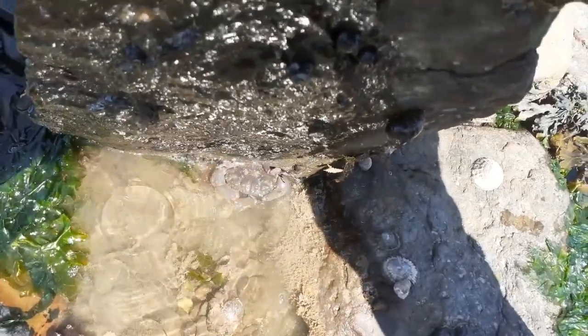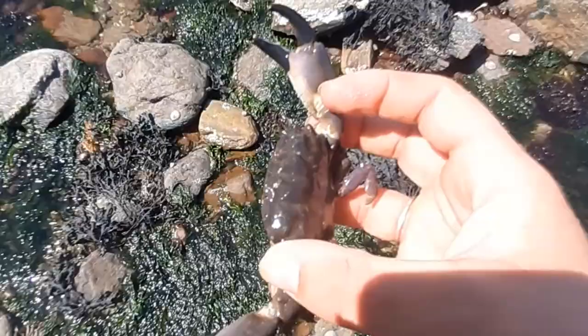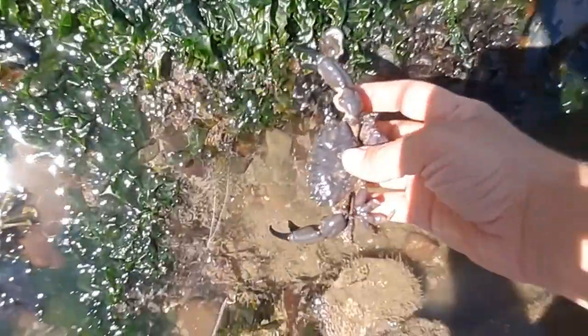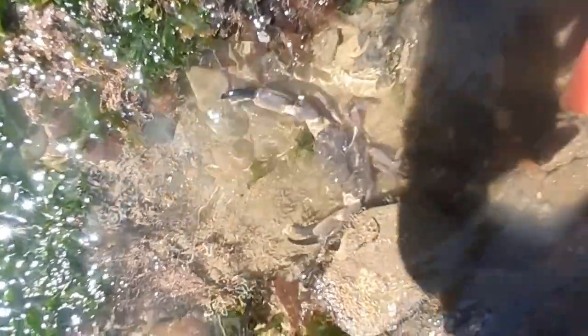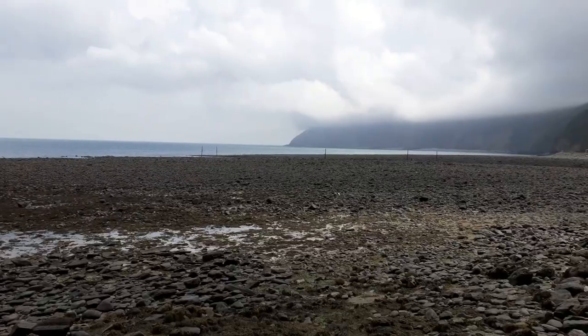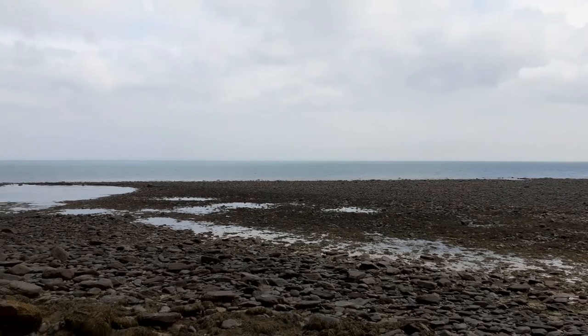So this one is quite special — you're less likely to see this one on other beaches. This is the bodybuilder of the crab world: the Montague's crab. They have big claws and a heavily armoured carapace. Their survival strategy is to look big and scary. As you can see, they're actually quite harmless. I think that's all the crabs we can find today — I wonder what else we might see.